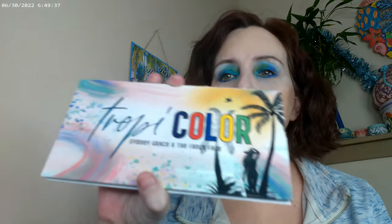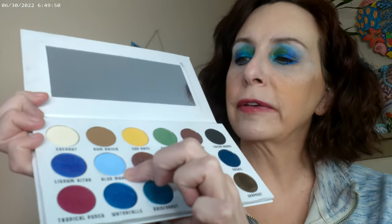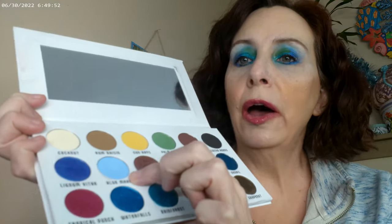Hi, it's Adrian — it's definitely a snow day, my heater's going like crazy today! I'm back with the second look, which I did using the Tropicolor — the Sydney Grace Fancy Face palette. Again, I haven't had a chance to play with these, so I went ahead and used this powder blue up at the very top right underneath the brow.